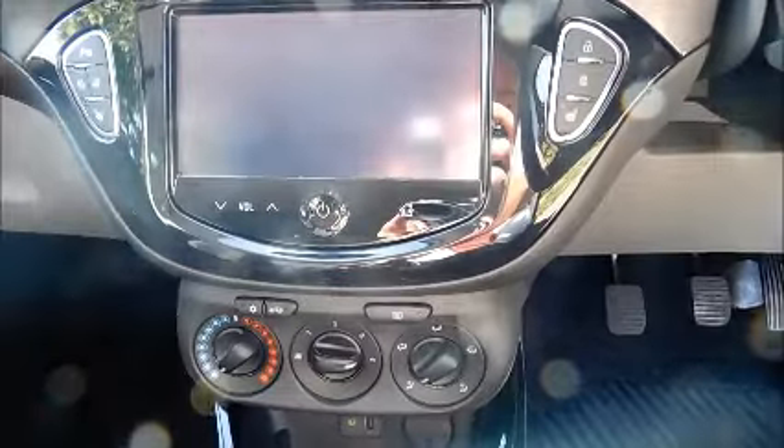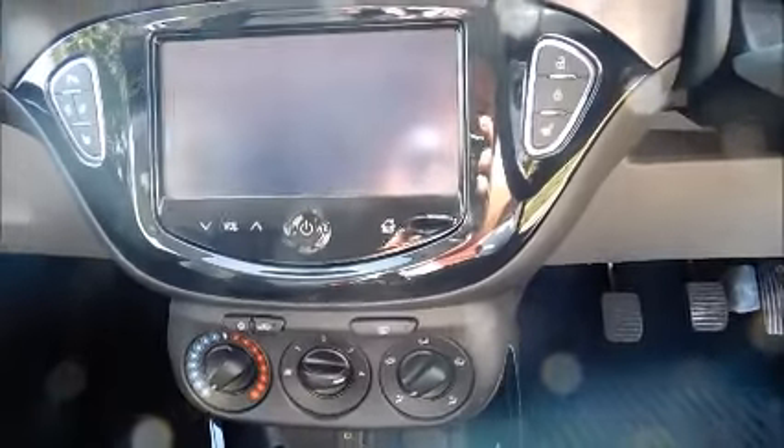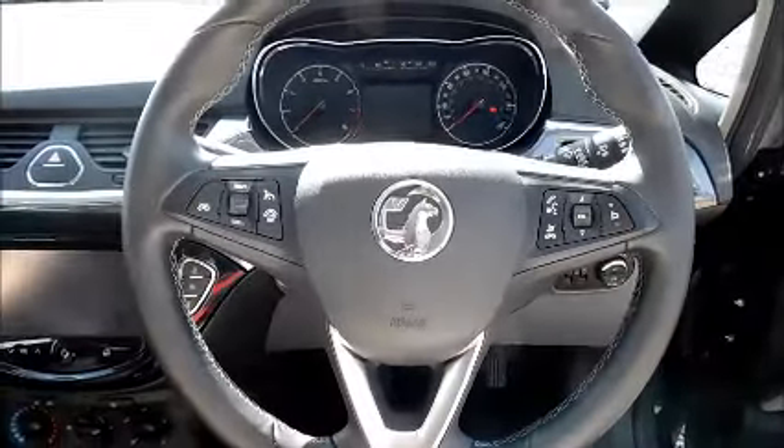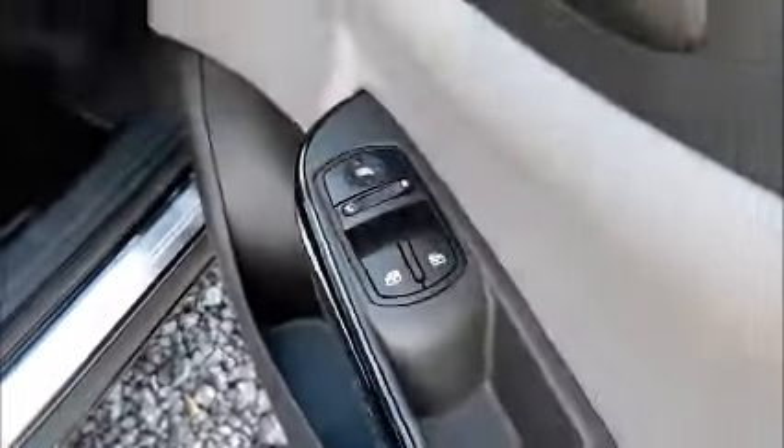Air conditioning, heated steering wheel and seats, leather covered steering wheel, cruise control and audio controls, electric windows and door mirrors.